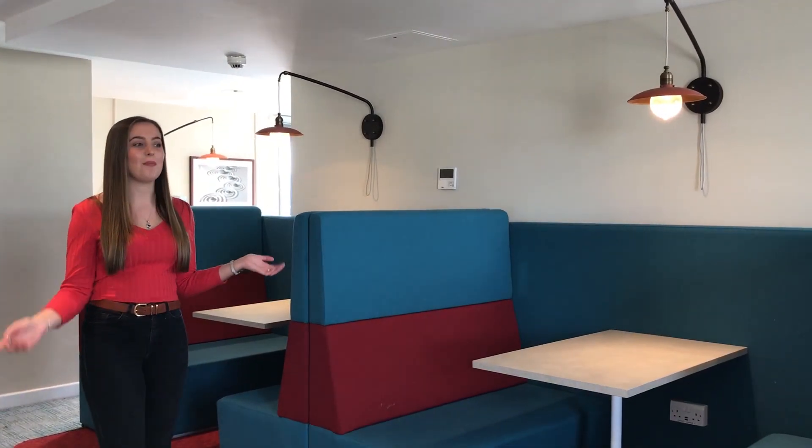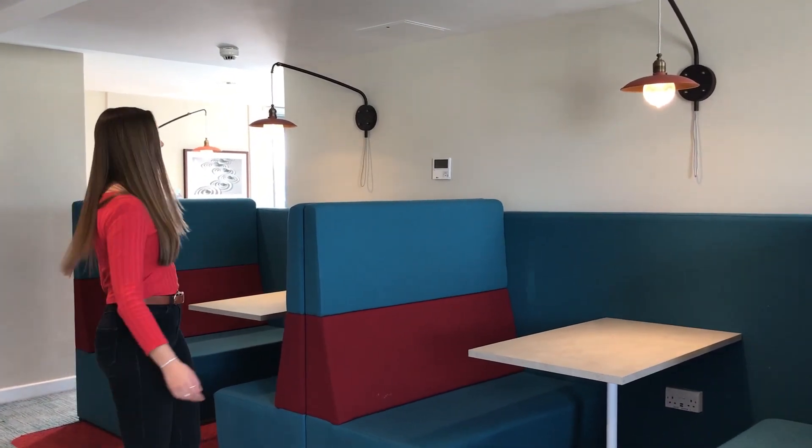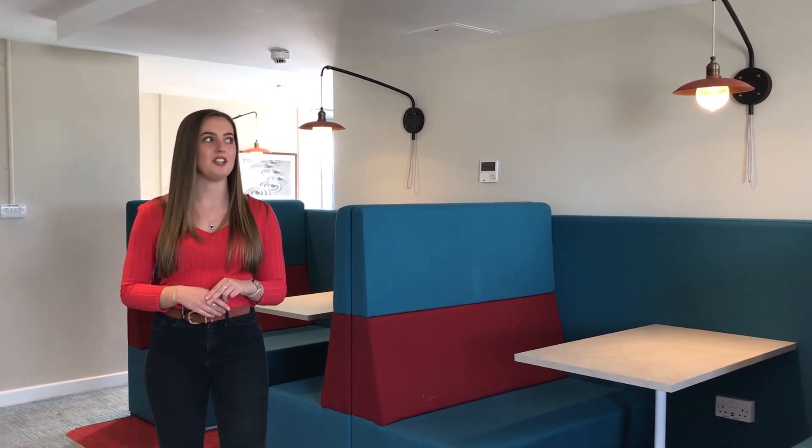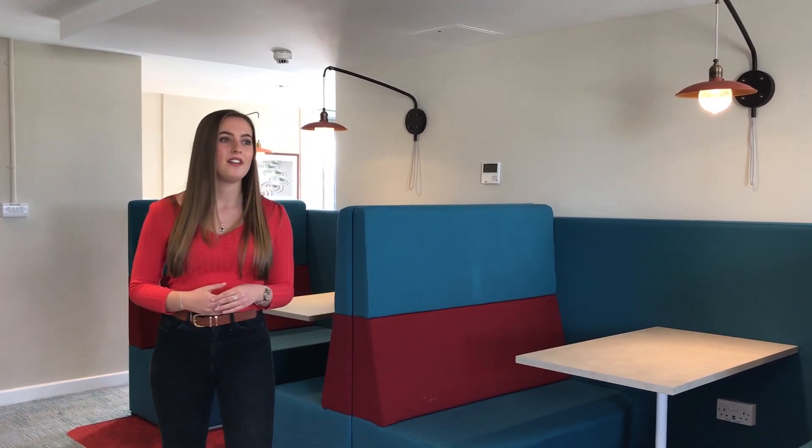So this is the sky lounge and as you can see there are loads of places to sit. I love to come up here and work — it's just a break to get away from my room, from the kitchen, from the library. This is my favourite place to work. It's just brighter, there's more room, it's always quieter and you can relax a bit more up here as well.